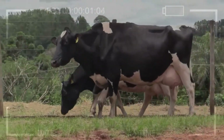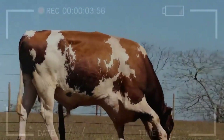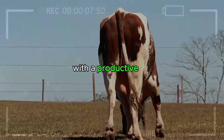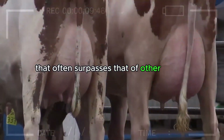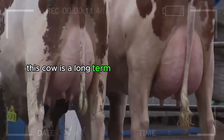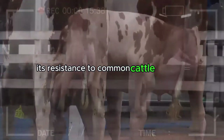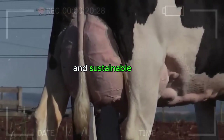Longevity and Resilience – A Lasting Investment. The Holstein not only consistently produces but also demonstrates remarkable longevity. With a productive life that often surpasses that of other breeds, this cow is a long-term investment for farmers. Additionally, its resistance to common cattle diseases makes it a reliable and robust choice for those looking to build a healthy and sustainable herd.